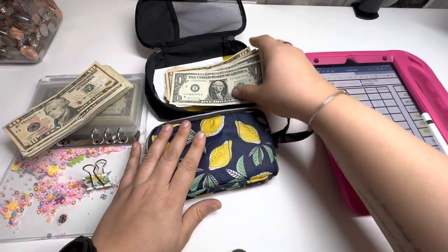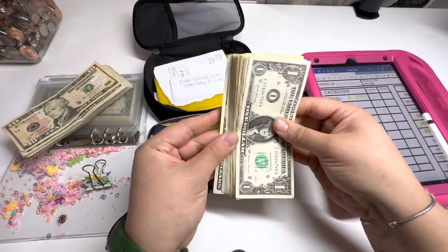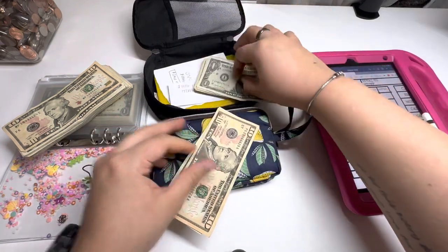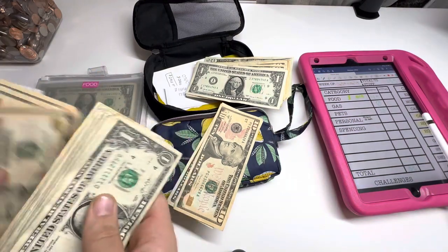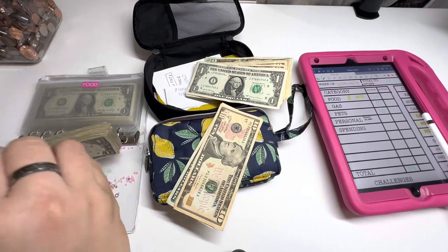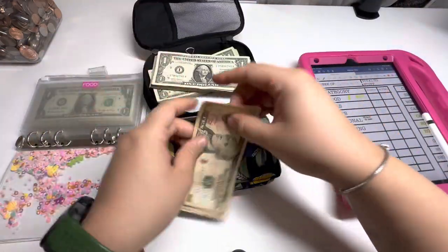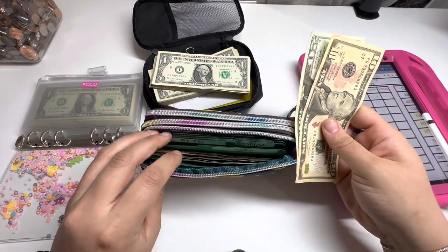Pets, like I said, is going to get $30. $20, $30. I can't count today. Every time I film these I'm running on like 2 to 4 hours of sleep, so if I sound like my brain does not function, that's definitely why. Alright, so $30 is going into pets.